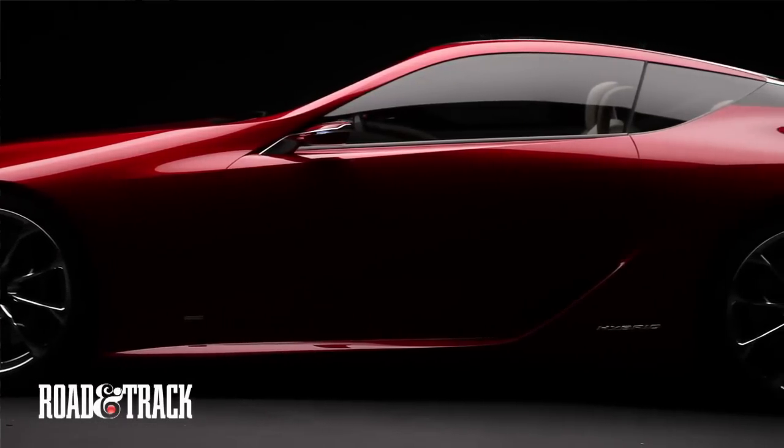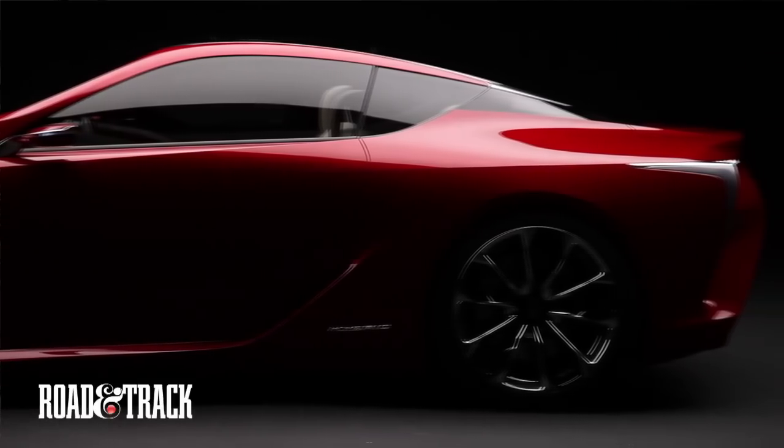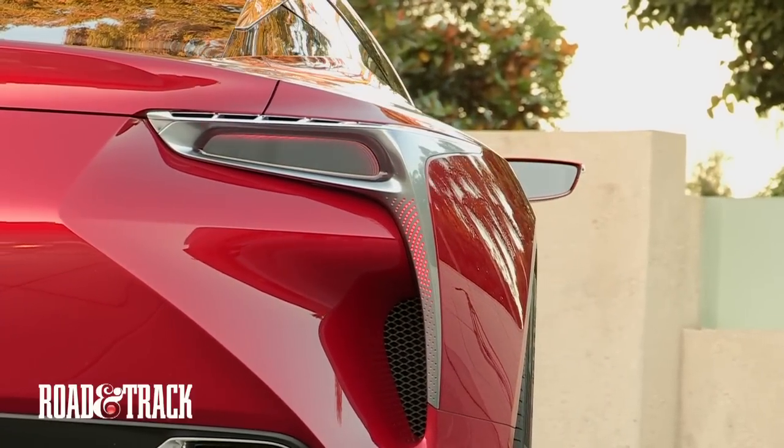The cabin is sleek, stretched horizontally, and embraced by the rear shoulder surfaces, creating a unique cockpit-like window graphic.